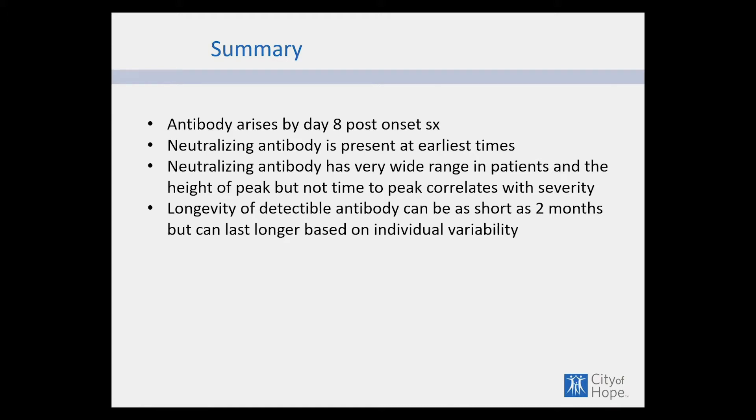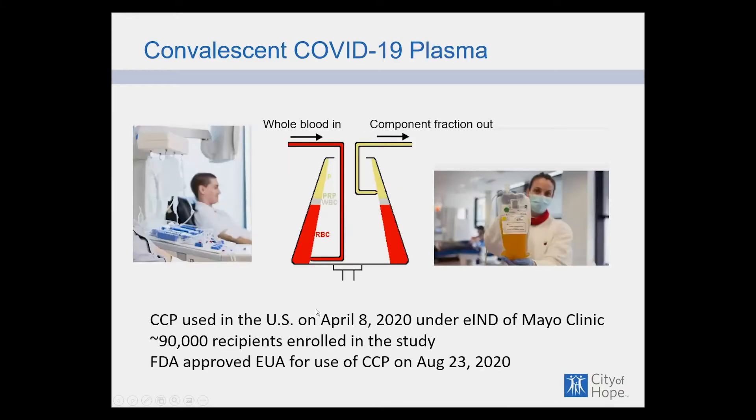In summary: the antibody rises early, neutralization is present very soon, neutralizing antibody has a wide range in patients, and longevity varies from as short as two months to much longer on an individual basis. The question is how do you capture this in what we call COVID convalescent plasma?